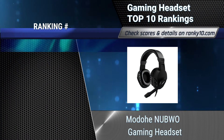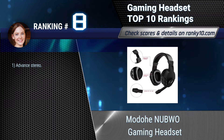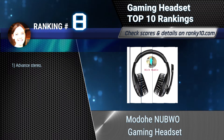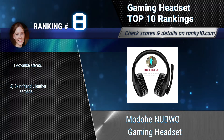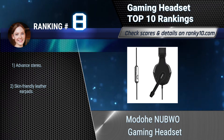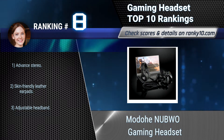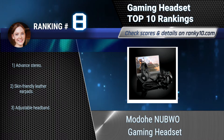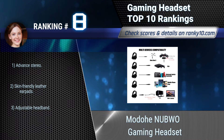Ranking number 8: Madohe Nublanning Headset. It has a rotatable and noise-cancelling microphone that perfectly captures the user's voice and simultaneously eliminates unwanted background noises. The volume wheel and mute switch are close at hand for quick audio adjustments. Features advanced stereo and skin-friendly leather earpads.